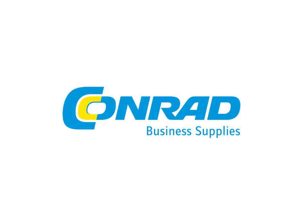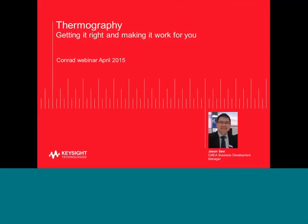Hi and thank you very much Sabrina. Good afternoon everyone, thanks for joining our session today. This is the second session on thermography that we are jointly conducting with Konrad. Our first session covering the fundamentals of thermography can be found on the www.conrad.biz webpage. My name is Jason and I am the EMEA Business Development Manager from Keysight Technologies, previously known as the Electronic Measurement Group within Agilent Technologies. I am based in the UK, covering much of EMEA. I will share my contact details at the end of today's session.